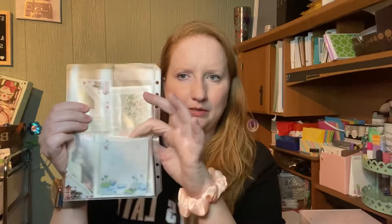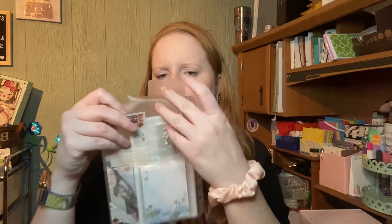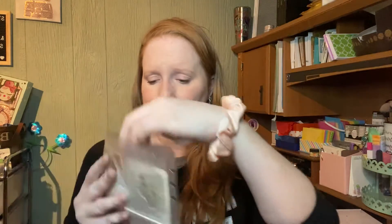Each pocket usually has some sort of stationery item. This one is a little notepad — really cute, it looks like little lily pads and flowers. It came in the bottom pocket. There's also a top pocket with a little closure for things like shaped paper clips. This is the first time I've gotten a stamp — it's actually a clear stamp, so you can use ink or even a marker with it. I have Stampin' Up stuff so I can use that.